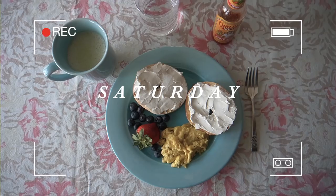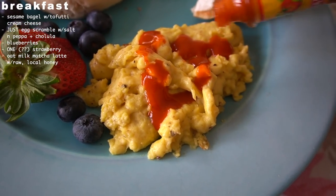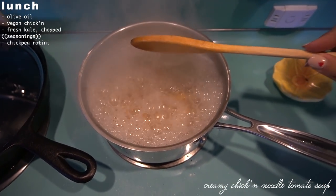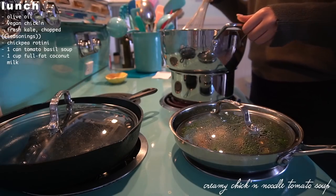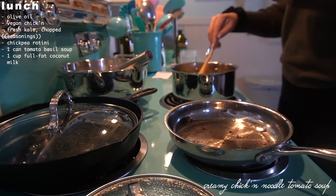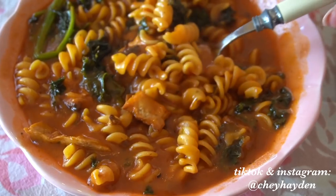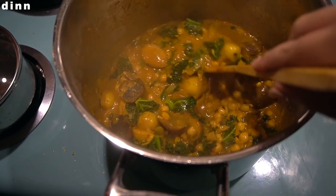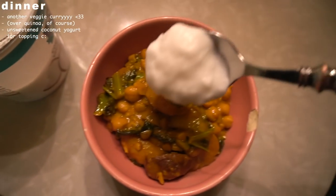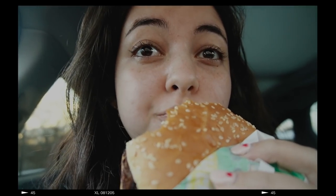Saturday: our first day at a cabin, so I kept breakfast simple — again bagel, cream cheese, Just Egg scramble. For lunch I made a creamy tomato chicken noodle soup using coconut milk to make it creamy; I posted a brief tutorial on my TikTok if you want the full how-to. For dinner, Rob made another curry with potatoes, chickpeas, kale, and onions. I made some red quinoa on the side and topped everything with unsweetened coconut yogurt to cut the savoriness and spice.